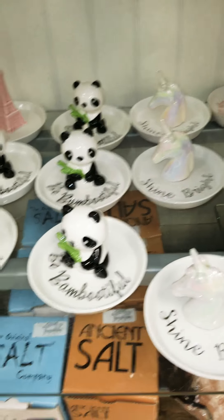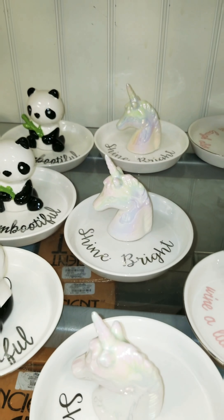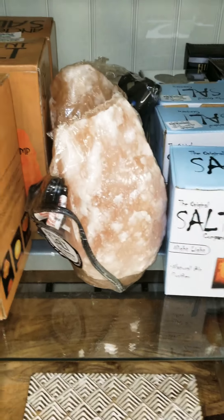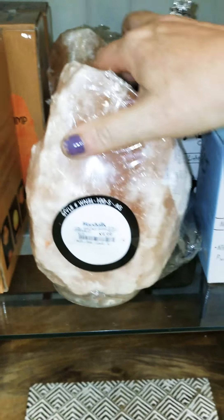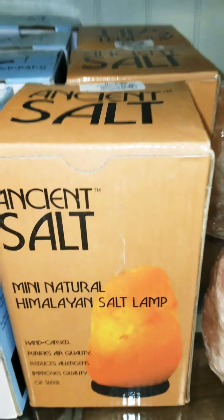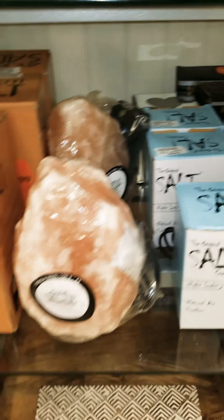Oh, and then they have some cute little ring holders — $3.99, that's adorable. Very cute. Oh, they have salt lamps, so it's blue. It doesn't say much — it just says ancient. So this one's $9.99, and this one changes color. The one that we have that's Himalayan is heavy.